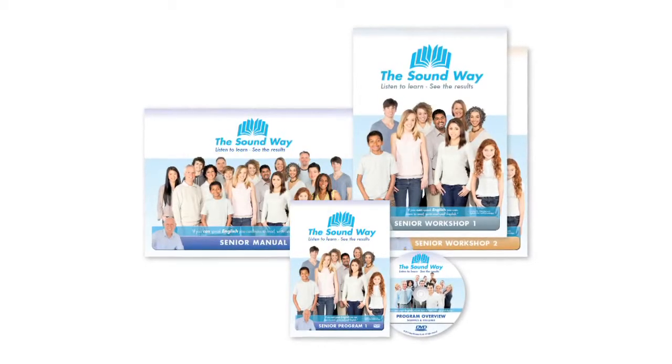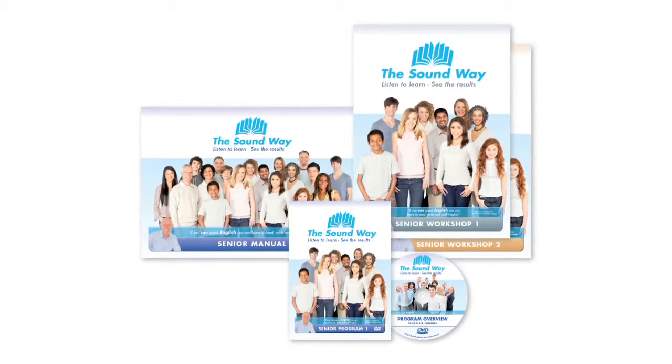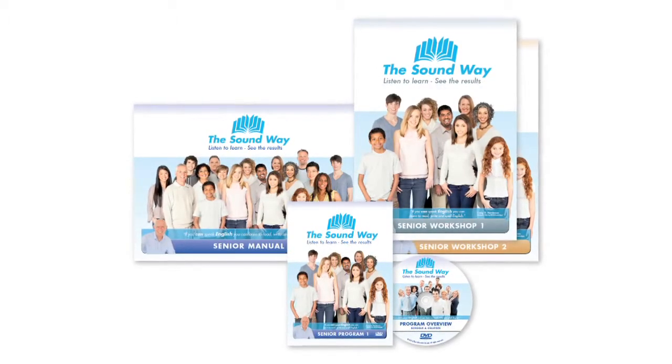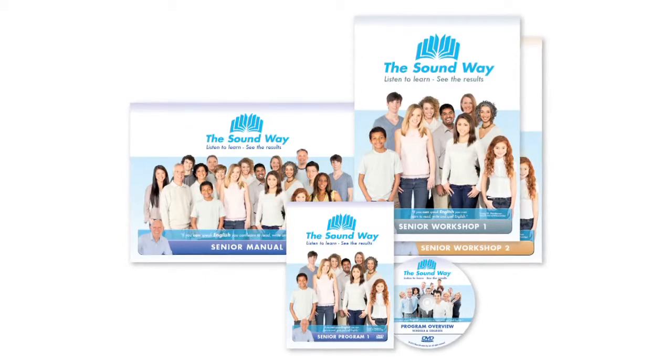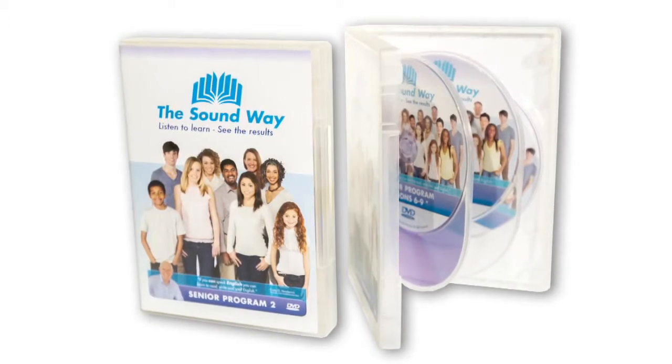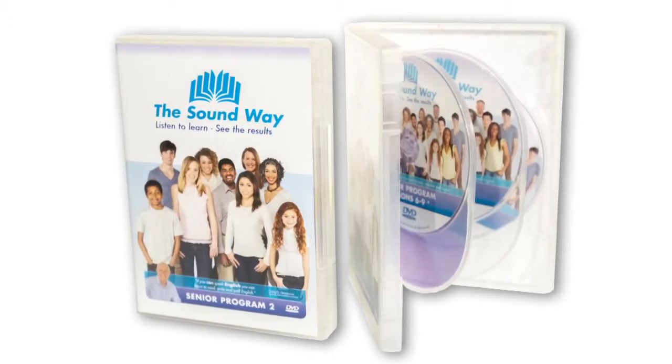There are senior and junior Soundway programs. The senior Soundway program has been designed to meet the needs of students 11 years of age through to adults. It comprises 36 forty-minute face-to-face DVD lessons, each one backed up by a 35-minute workshop book lesson. The total time needed to complete both is between one and a quarter and one and a half hours. By completing one lesson a day, Monday to Friday in the school system, the senior program is completed in less than eight weeks. By completing two lessons a day in ESL centres, higher education or tertiary institutions, the program can be completed in less than one month.